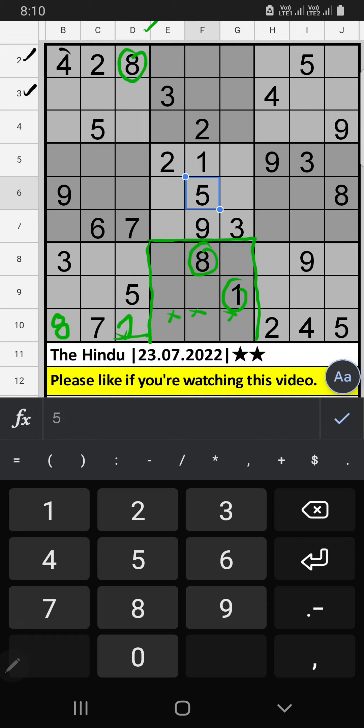Second row and third row, we have four. Tenth row also we have four, so four can't come in these cells. Then four is confirmed here.